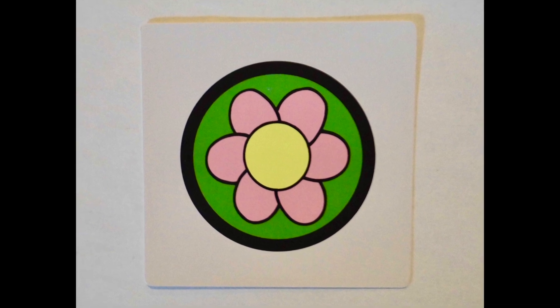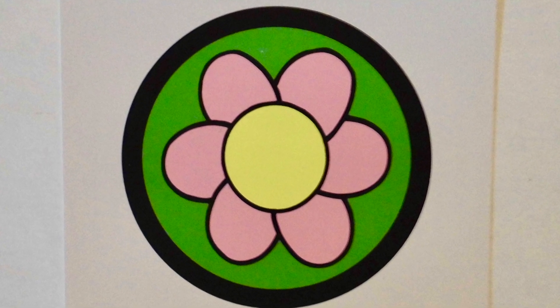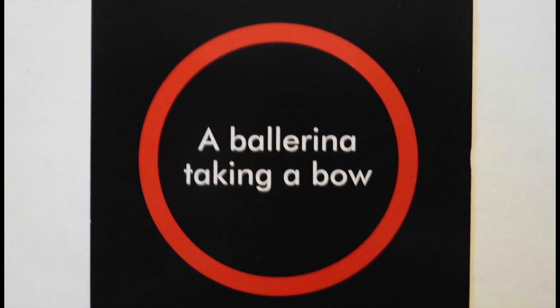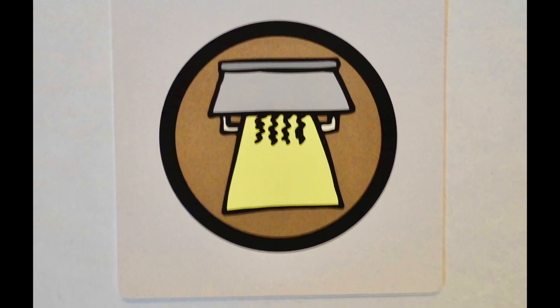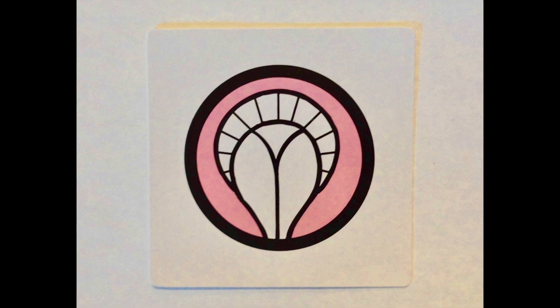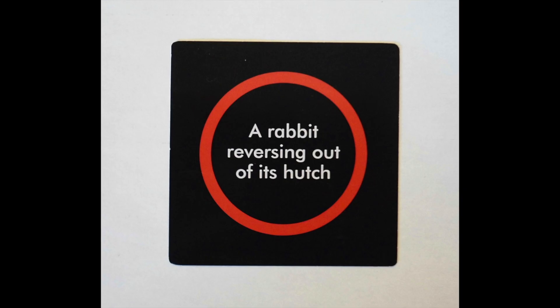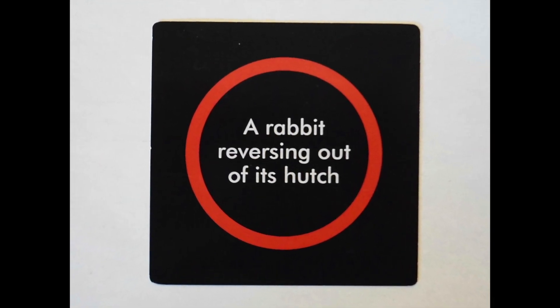Did your creative imagination get this one right? Let's see — a ballerina taking a bow. What did you think this one was? A woman carrying a tin bath on her head. I know you got this easy one right. It's a rabbit reversing out of its hutch. Of course it is.